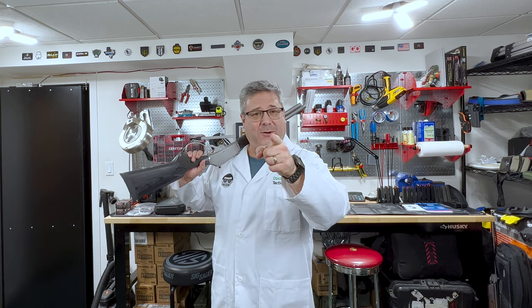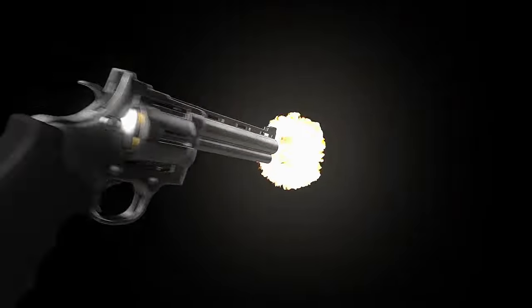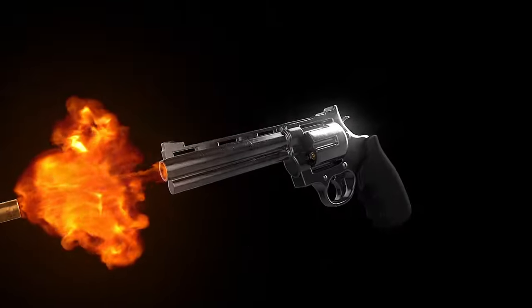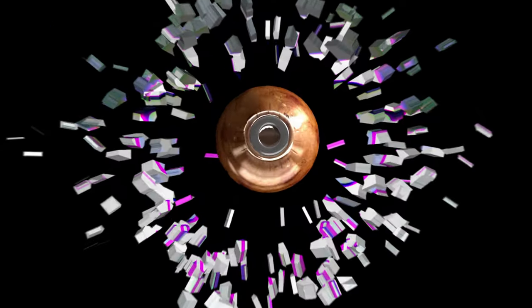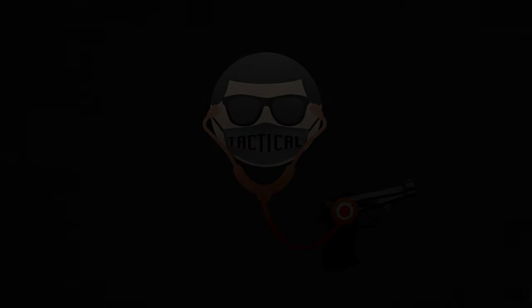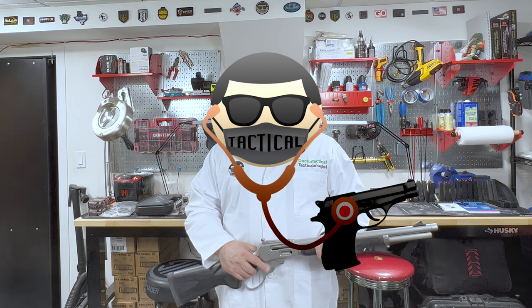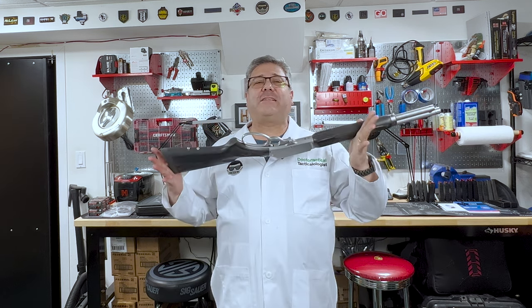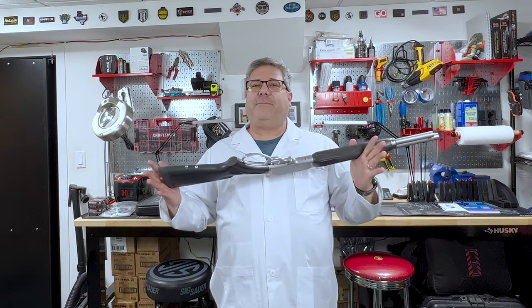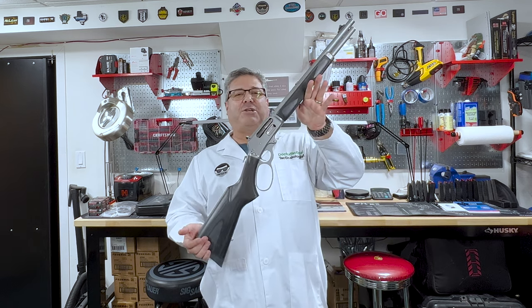Hello YouTube, I'm Dr. Tactical and the doctor will see you now. Welcome back to the channel. So for the last couple of videos you have heard me mentioning that I was on the hunt for a nice lever action rifle.